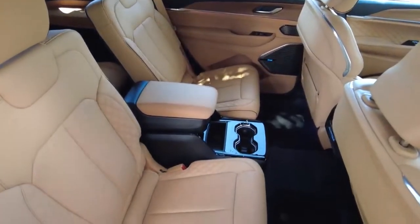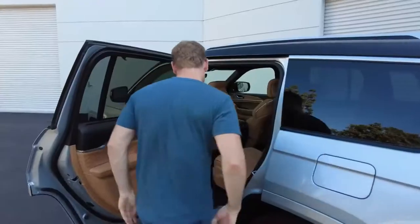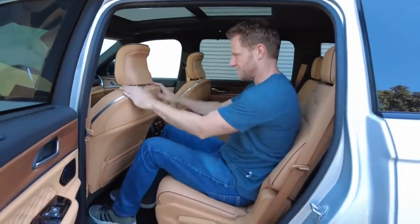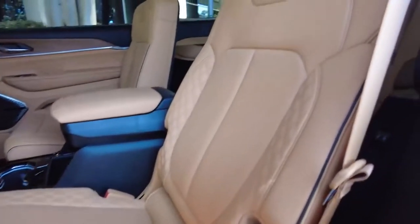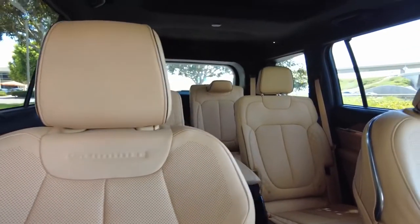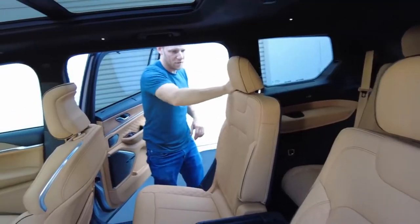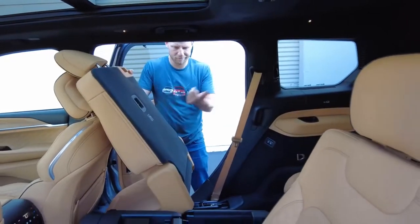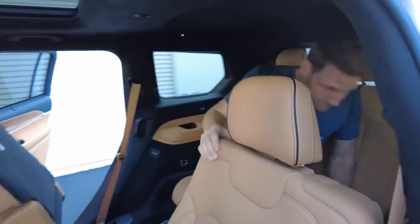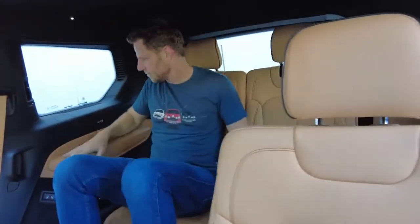Move up one row though, and you can slide and recline all you want. In the second row, my five-foot-ten-inch body fits with space to spare. Second row captain's chairs come standard, but if you'd like seating for seven, you can also opt for a second row bench. For access to the third row, the second row flips smartly forward, enabling easy entry even with a car seat installed. Plus there's an integrated grab handle to make ingress even easier.